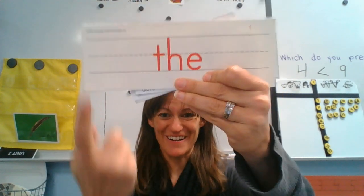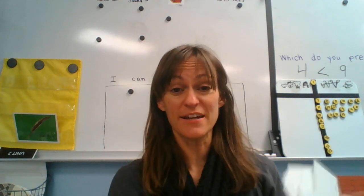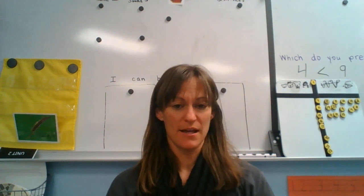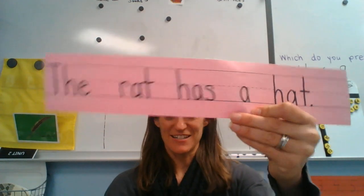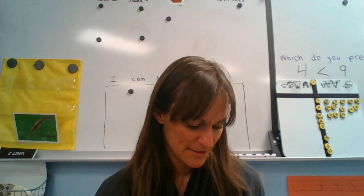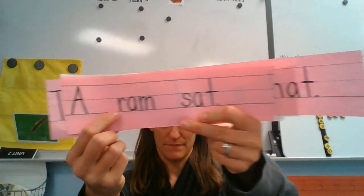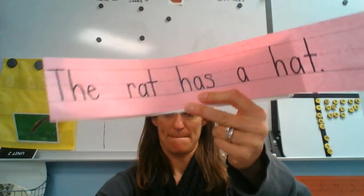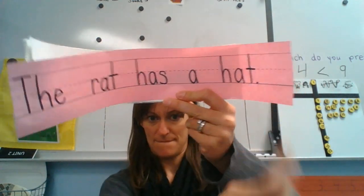The — and a red word: the. Very good. Okay, so here are some sentences. We're going to read our sentences for fluency. Our new sentence this week is: The rat has a hat. Okay, I'm sneaking it in there. And let's read our sentences. Go. A ram sat. The rat has a hat.